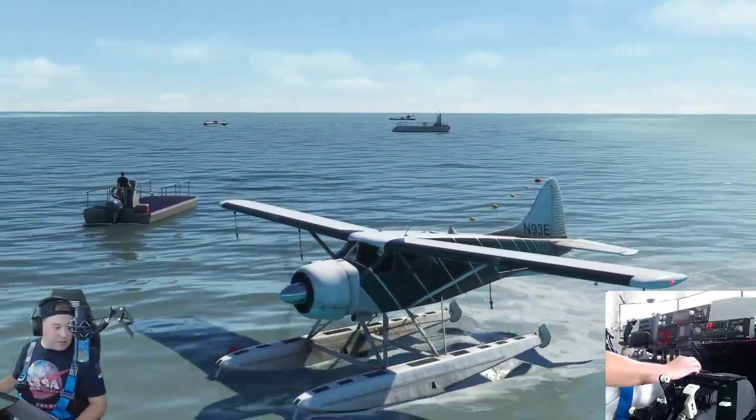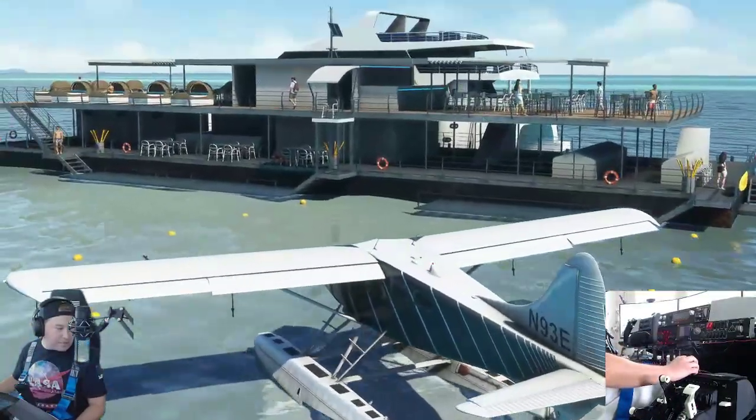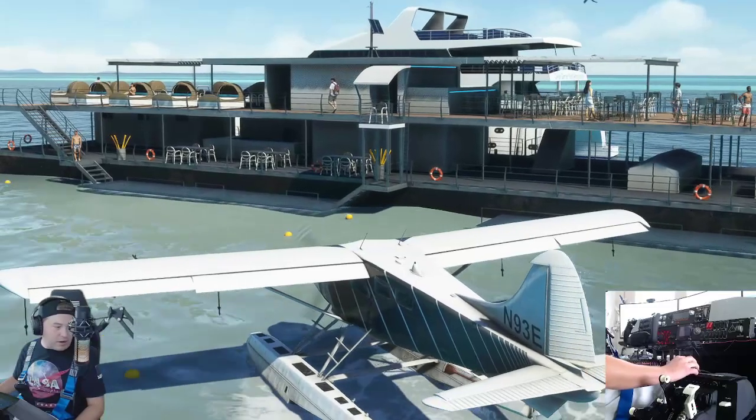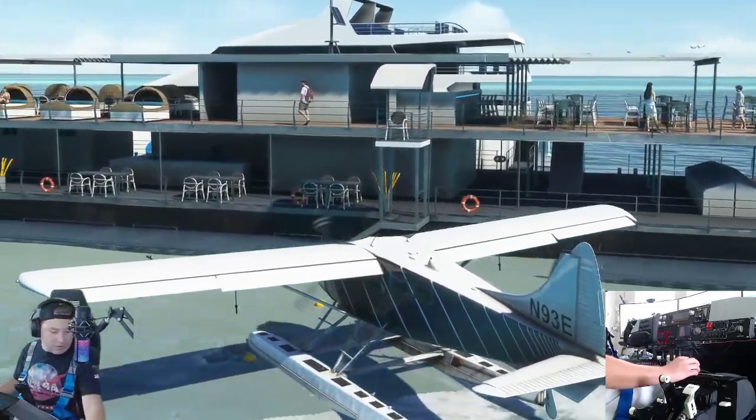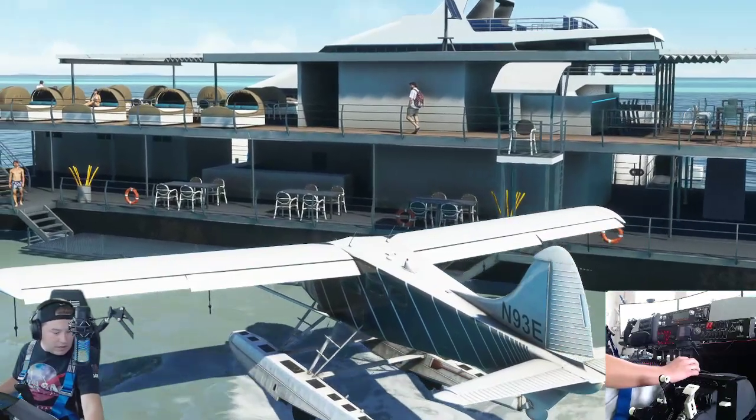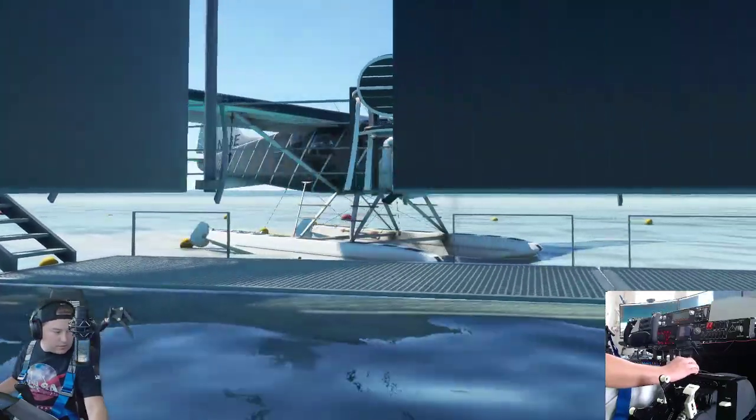We're coming into the swim zone here, but thankfully no one's in the water. We're going to pull up right here and check this thing out.